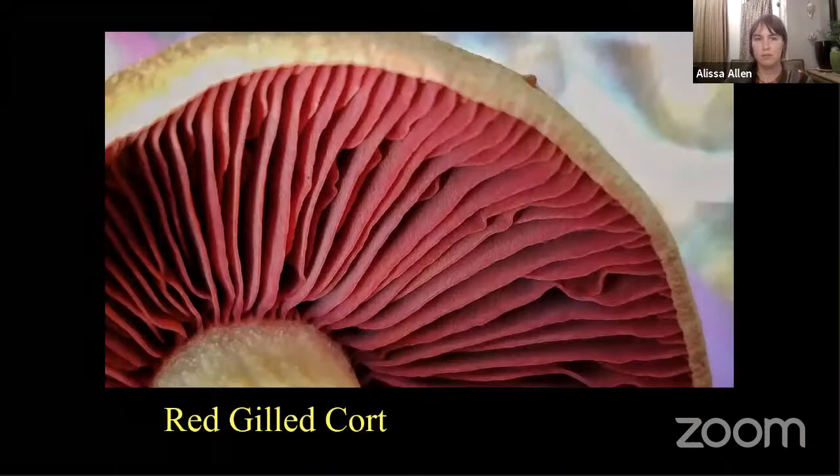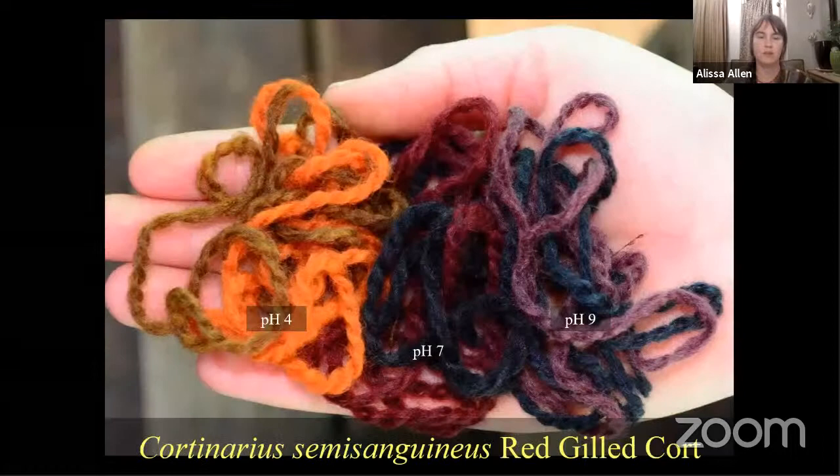Cortinarius smithii — when I do my tester bundles with this mushroom, these are the colors. With a vinegar modification at pH 4, that's acid, you're going to get bright orange. With a neutral solution, you get this beautiful vinaceous red and deep indigo blue. And when you up the pH with an alkaline solution — either ammonia or washing soda to pH 9 — you're going to get more purpley colors. A lot of different variety just with two mordants and pH modification.